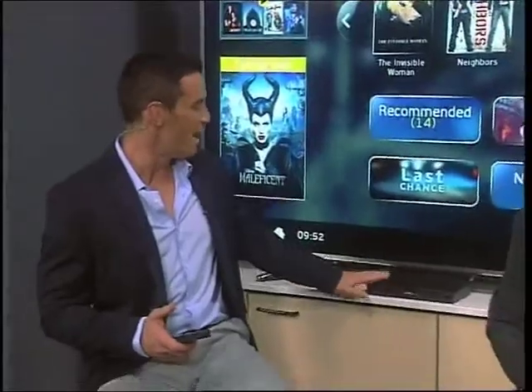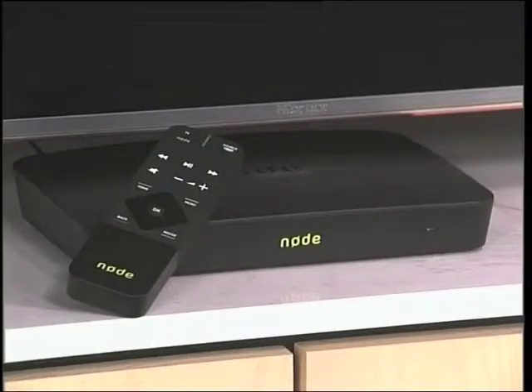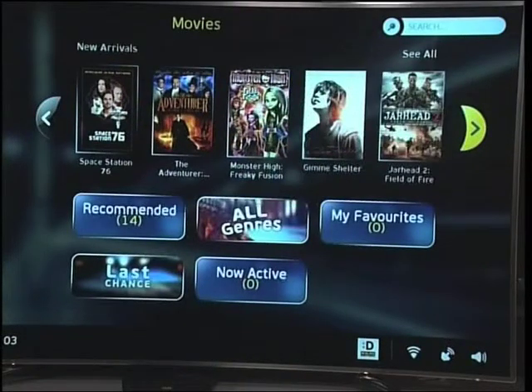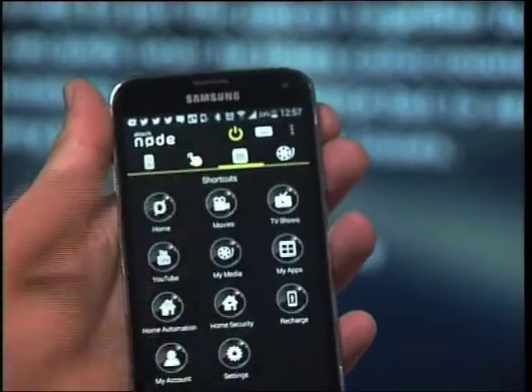The Node is a smart device that is bringing you everything you need, all in one box. You can now have access to the latest movie releases with the click of a button, or maybe even control your entire home through your smartphone or mobile device. The Node works via satellite so that it's constantly updating the latest and greatest content for you to watch. Because it works via satellite, you're not using any bandwidth to download those videos, so you don't have to worry about using up too much data or that annoying buffering.